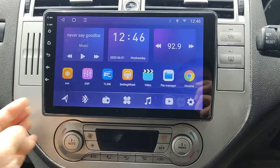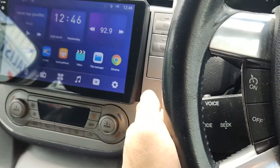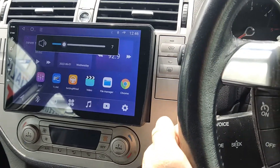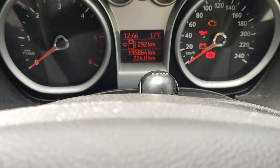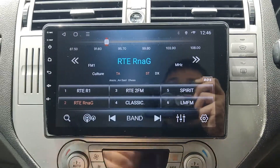You can connect your phone with Bluetooth and listen to music or answer calls. If you have steering controls they will work as well. There's an external microphone for the best phone call quality, and probably all Irish stations are available here as well.